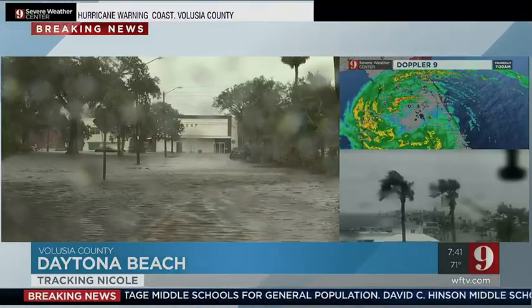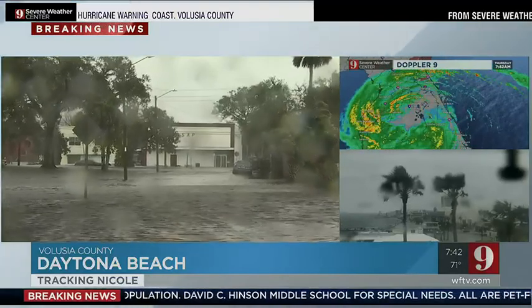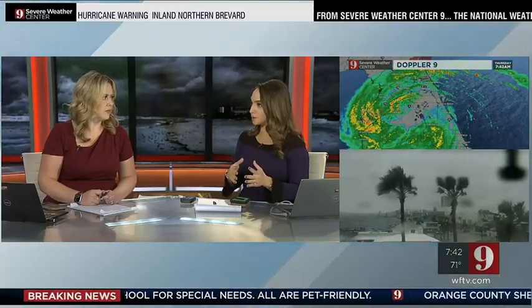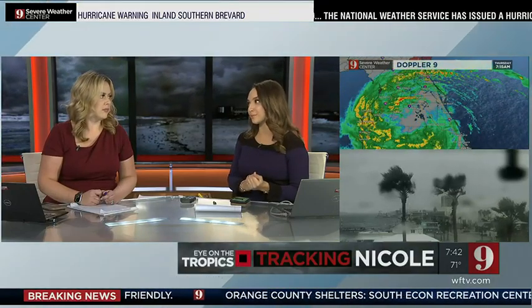And we always hear from law enforcement officers that six inches of water is enough to cause you to lose control of your vehicle. So that one foot can still be dangerous — it's not worth it. Make sure you are smart and turn around, don't drive through any of that water. Matt, thank you. We'll keep checking in with you.